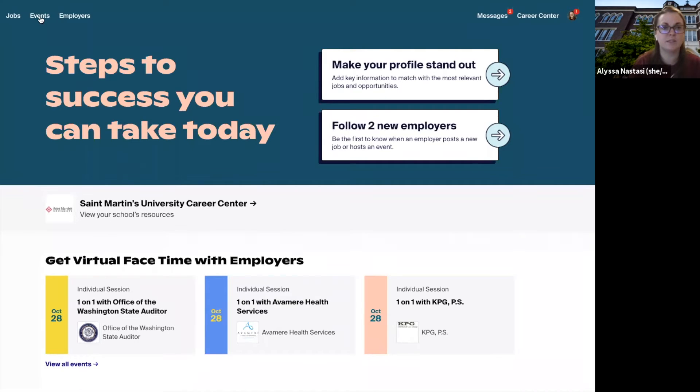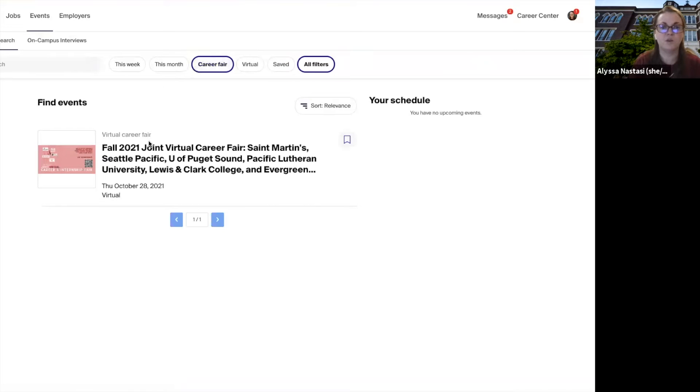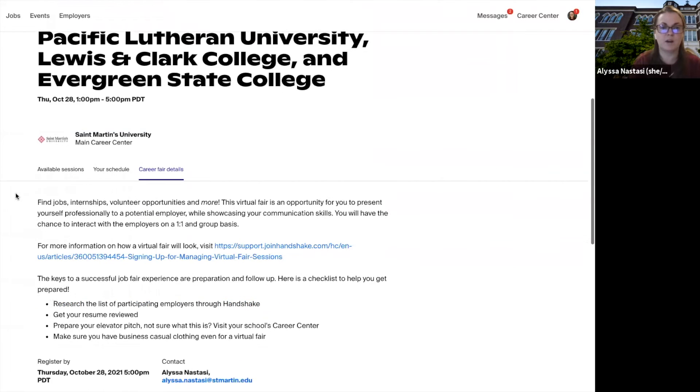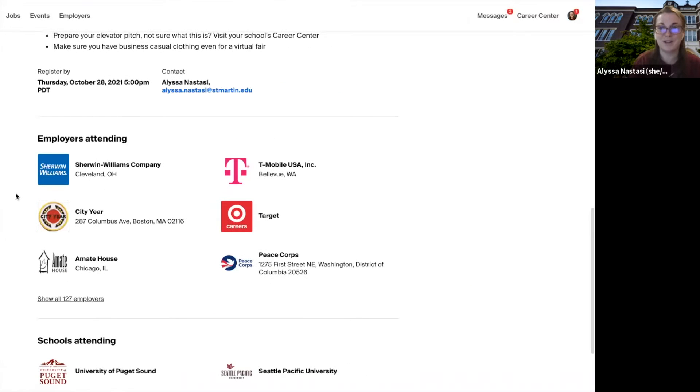The first thing you'll do is click Events and then Career Fair. You'll see the Fall 2021 Joint Virtual Career Fair pop up, so click that. What's nice about this landing page is you can scroll down and find all of the details about the event, as well as the attending organizations — over 120.